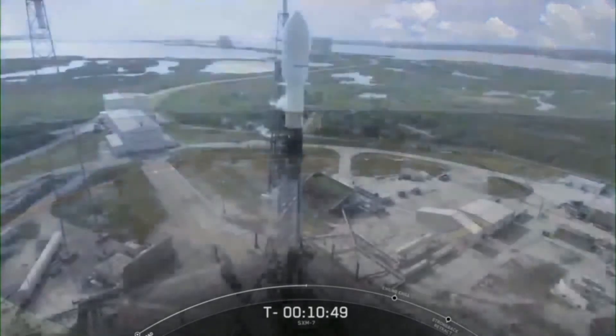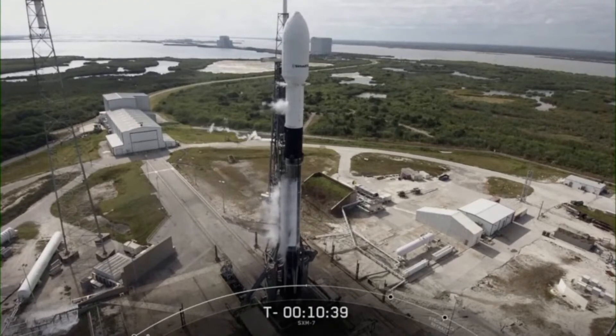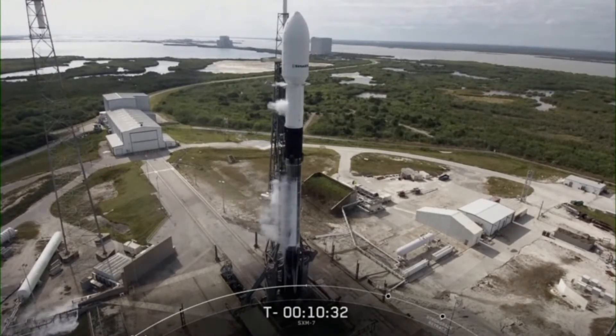If we stick the landing today, it will mark our 69th successful booster recovery. About two and a half minutes into flight, the first and second stage will separate, and the second stage will ignite its single Merlin vacuum or MVAC engine to carry the SXM-7 satellite to a highly elliptical orbit.